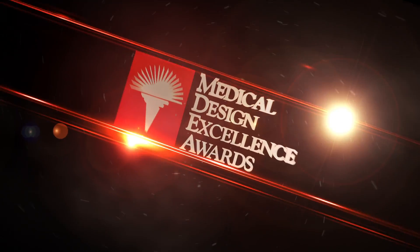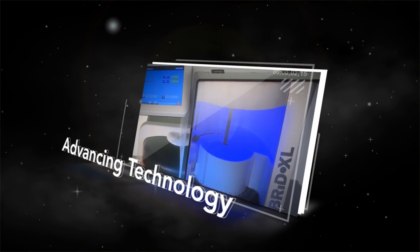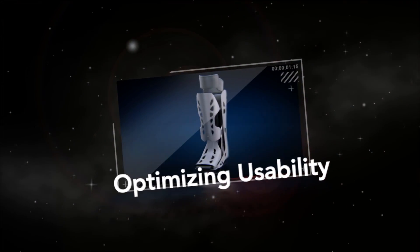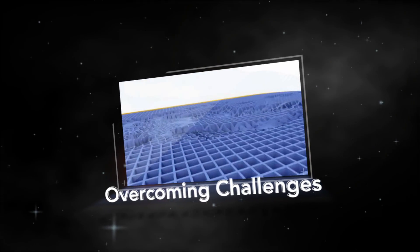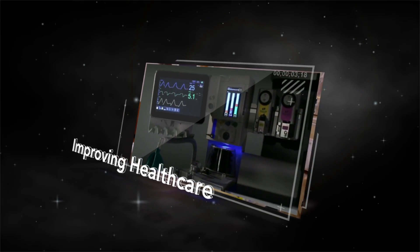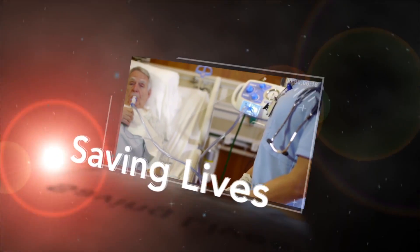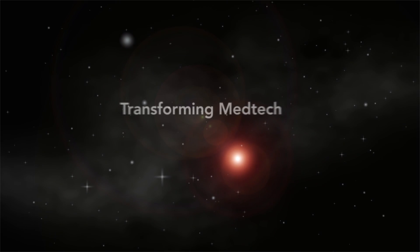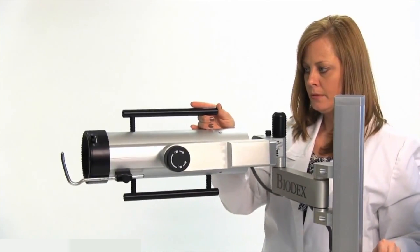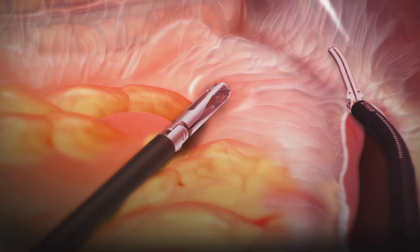Welcome to the Medical Design Excellence Awards. The Medical Design Excellence Awards are important to the industry in that it's the only thing that recognizes excellence across the entire industry. It's design, it's engineering, it's clinical efficacy — it's the whole package.